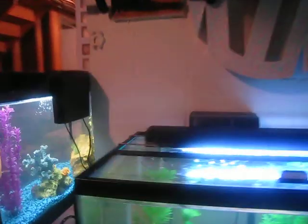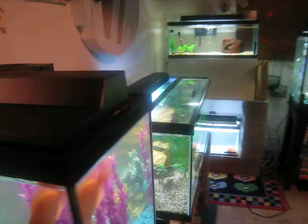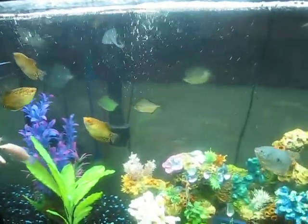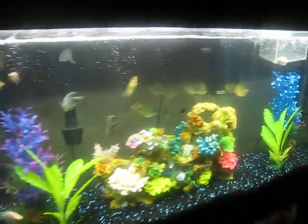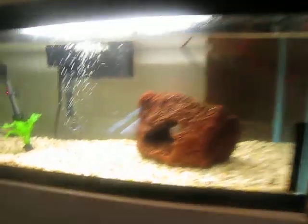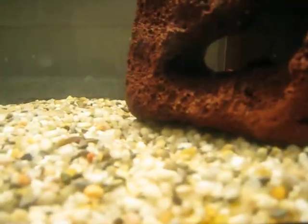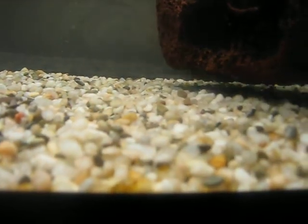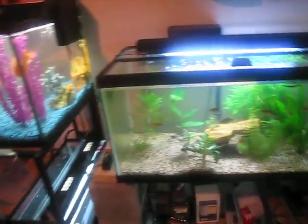So yeah, those are the tanks — that's how they're doing. I think they're doing very well. That's kind of an overview of the tanks. Don't forget to check out my other videos, subscribe, like, and comment and I will do the same for you guys. There's two more convicts in there, I'll get them. Thank you for watching and peace.